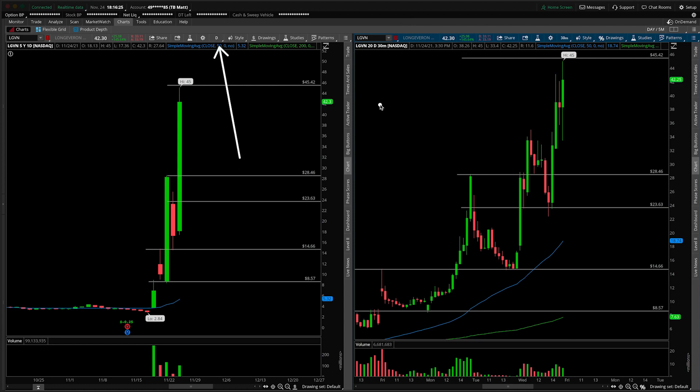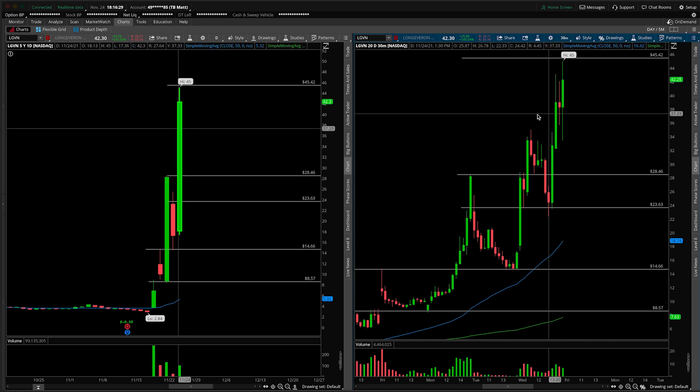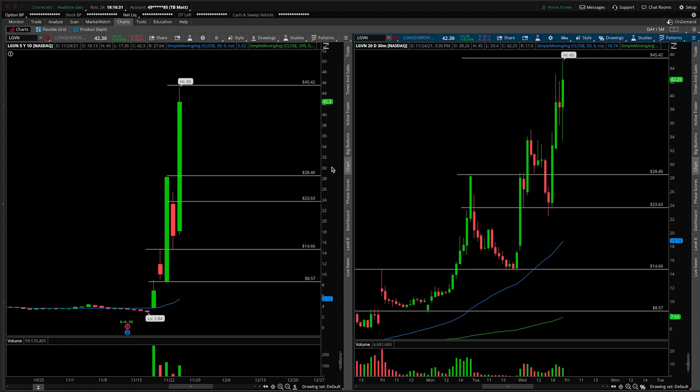On the left-hand side, we have the daily time frame, and on the right-hand side, the 30-minute intraday time frame. First things first, this will of course be an update on the stock. We've covered it a number of times on the channel here. I want to clear some air, want to talk about something.